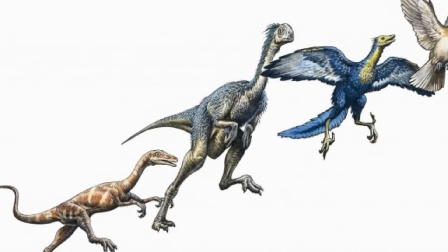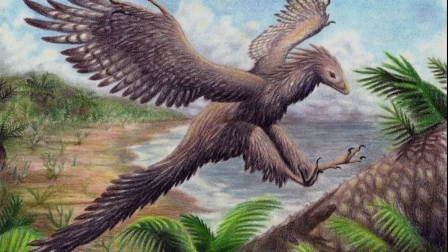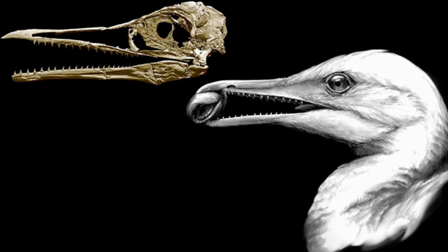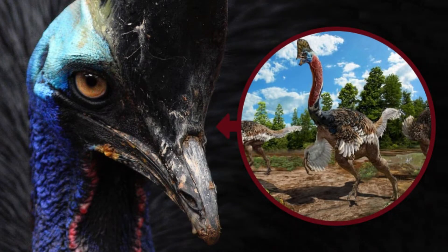As dinosaurs morphed into birds, they began to lose features and gain new ones, such as beaks and the ability to fly. However, not all features were lost, leading to certain modern birds to look like their towering relatives. Let's look at some examples of this by going through 10 birds that still look like and share features with their dinosaur ancestors.